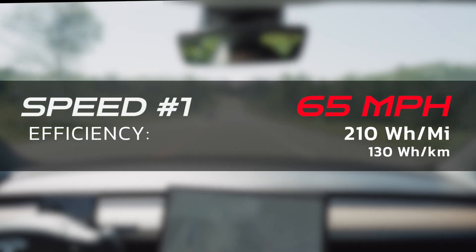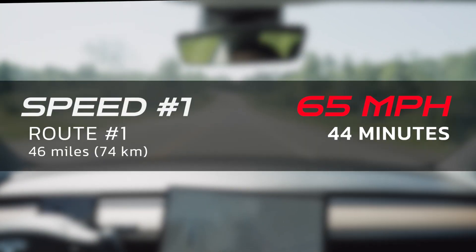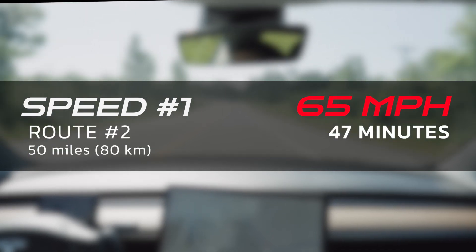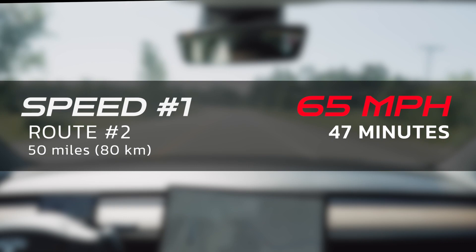Let's kick things off by examining efficiency at 65 miles per hour. At 65 mph, my watts per mile was 210. The first drive of 46 miles averaged 44 minutes, and the second 50-mile drive averaged 47 minutes. You will get the most range at this speed — there's no question. The car will actually tell you to keep it under a certain speed, usually 65, when range becomes an issue and you need to reach your destination. But is it truly the most efficient speed in terms of saving you both time and range?